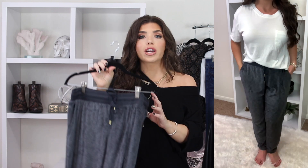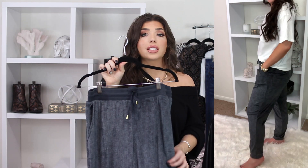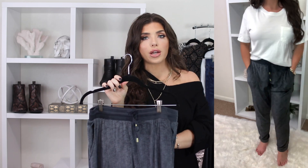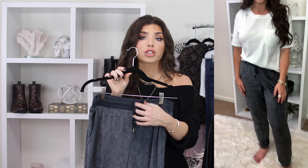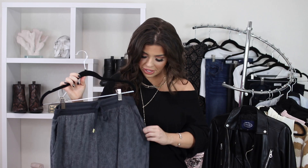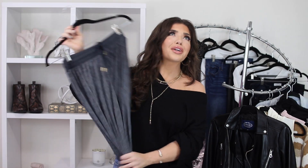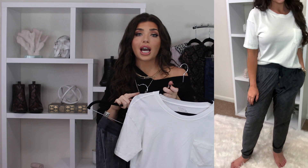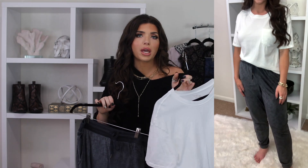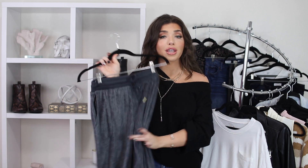Next I have the coziest loungewear pant ever — this velour jogger in soft gray from the brand Secret Treasures. I got mine in a size medium and the style is a bit oversized, which is how I prefer my loungewear. It has a drawstring waistband and — yes — it does have pockets! The best part? It's less than $10. Run and add this to your cart immediately because this will 100% sell out. I paired mine with my white boyfriend tee from Time and True — this is a great basic — but this is a loungewear pant, a PJ pant, so wear it with whatever you want.